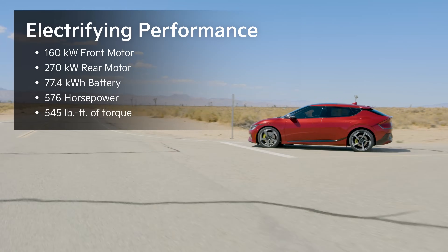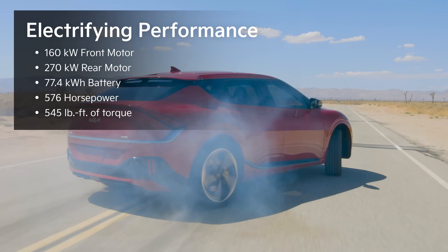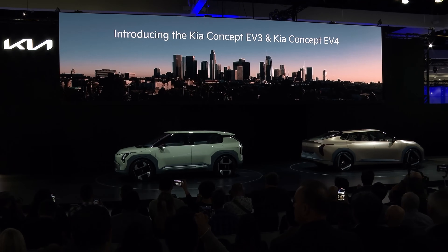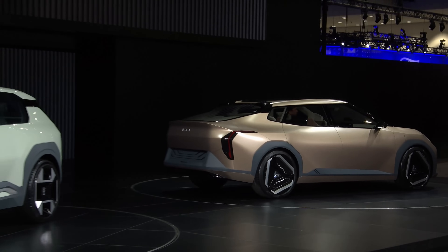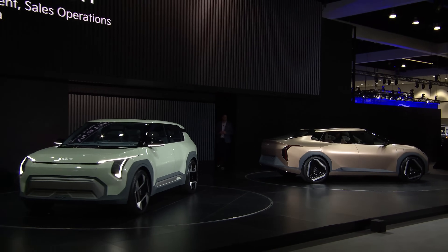Let's get the price out of the way first. It is scheduled to launch in the UK at £33,000 for the base model and £36,000 for the long range model. Is this competitive?